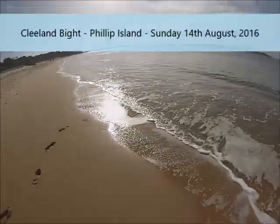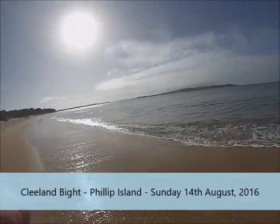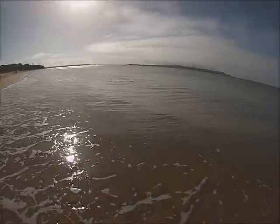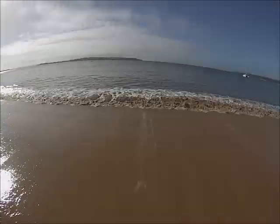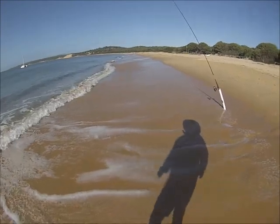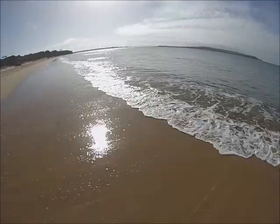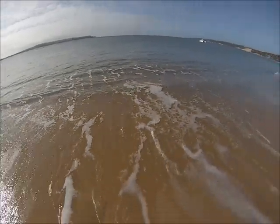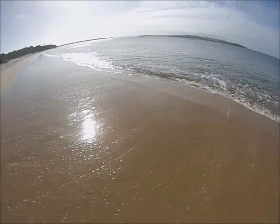Good morning everyone, here we are at lovely Cleland Bight on Phillip Island. You can see the New Haven San Remo bridge in the distance. It's Sunday the 14th of August 2016 - winter, just after 10 o'clock in the morning. There are a few people along the beach, beautiful stunning day. We're trying for a few southern calamari, got here about 15 minutes ago, had a couple of casts, nothing so far. Hopefully I'll be back shortly to show you a nice southern calamari - stay tuned.